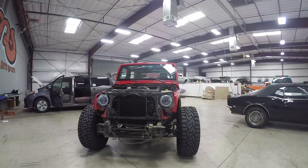We have all the guys behind me working on the Jeep project. We have to get it ready by tomorrow, so it's all hands on deck to get it done.